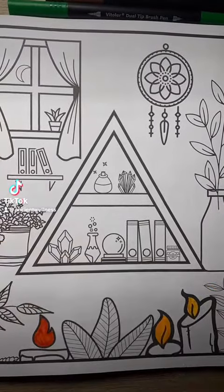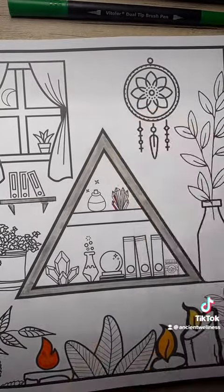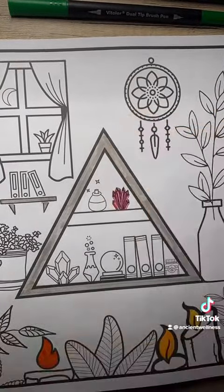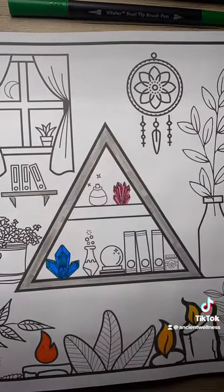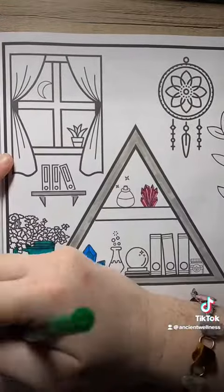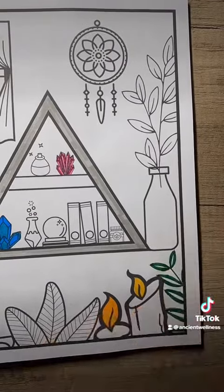Hey everyone! I got a new coloring book called Be Witchy — a witch's coloring book — and this is the first page in the book. It made me really think about the phrase 'witchy aesthetic,' because this is the kind of thing that you see on Pinterest boards and everything else when you look up being a witch or being pagan.